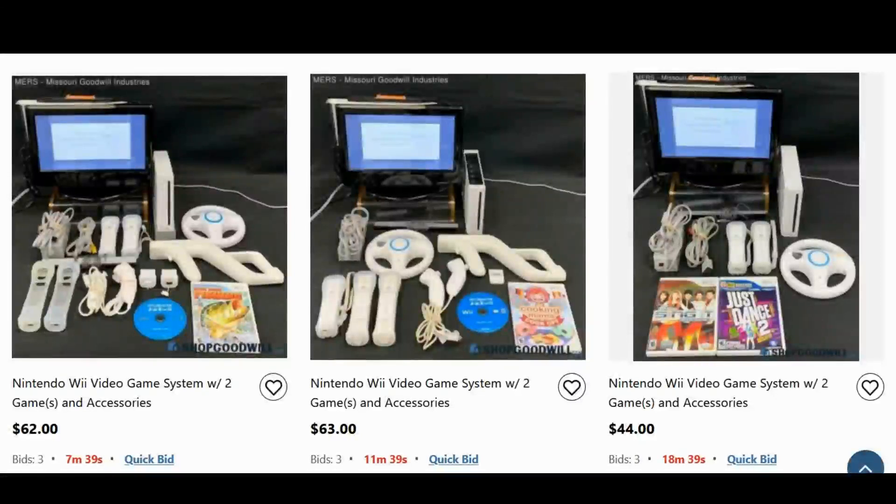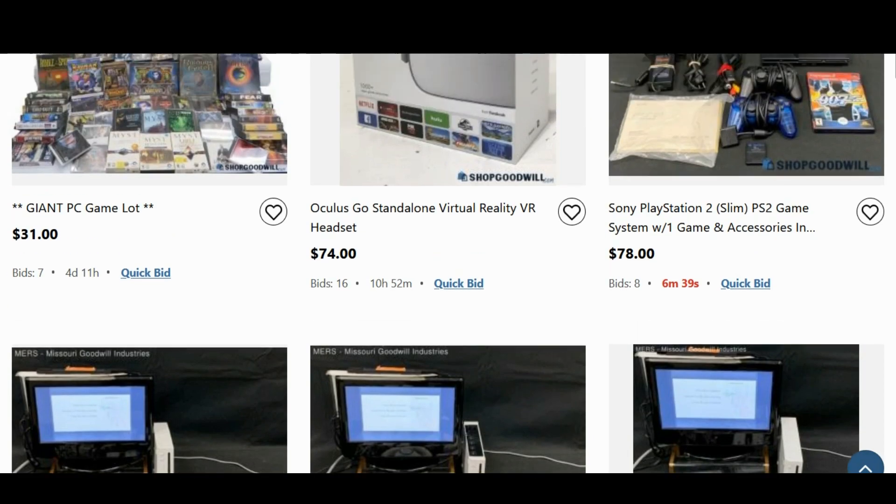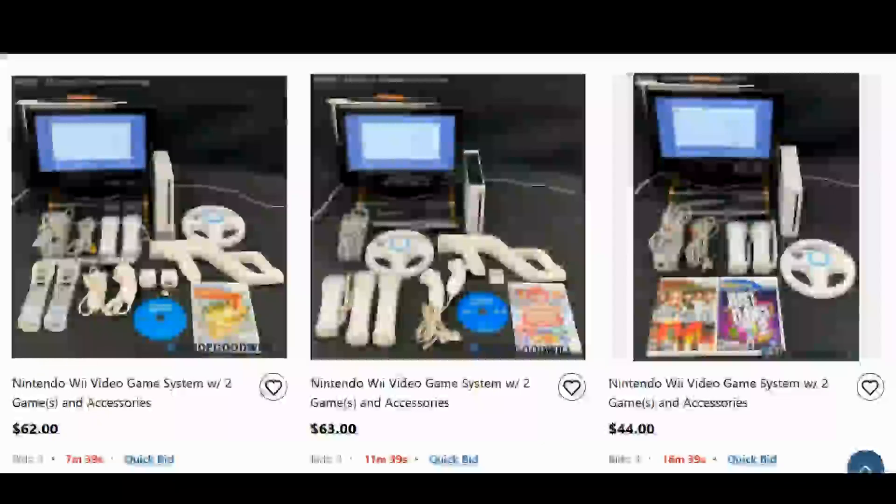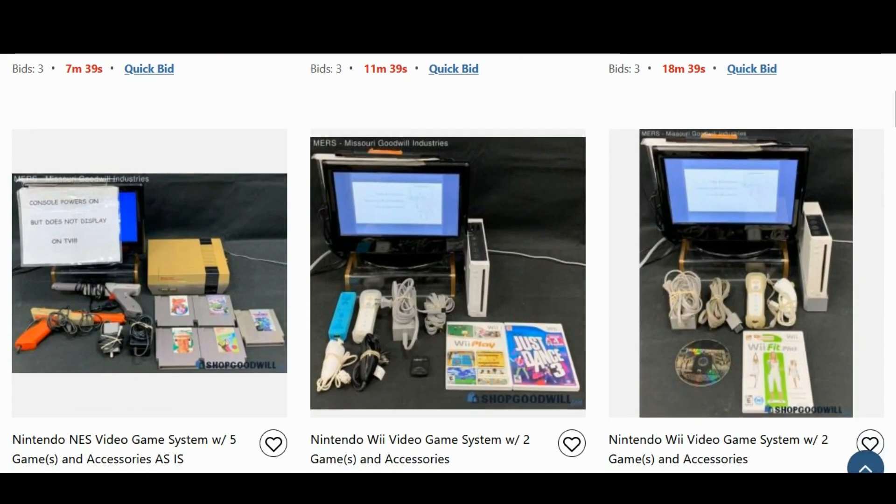$62 is not a terrible deal for a Wii, but Wiis regularly go for about $30 to $35. Of all the Nintendo stuff, the Wii is the least popular or least sought after right now. There's another one around the same price at $63 — both have three bids. I'm guaranteeing there's less bid interest on the Wiis than on the PS2, and I'm right — the PS2 has eight bids. Scrolling down, we see more Wiis going for $43 and $37. They're abundant — there are Wiis everywhere.